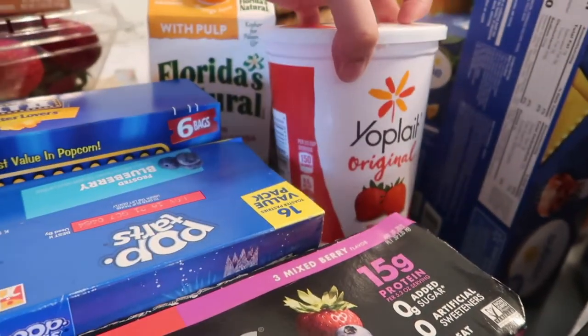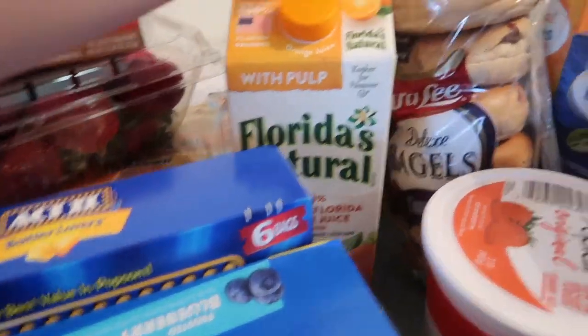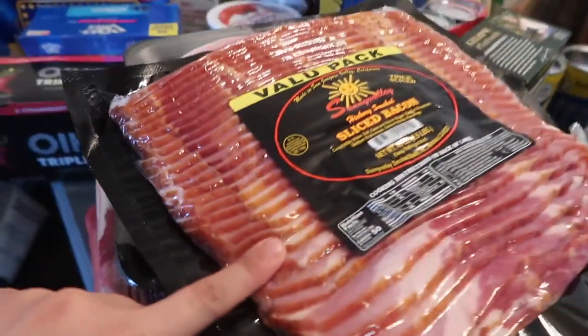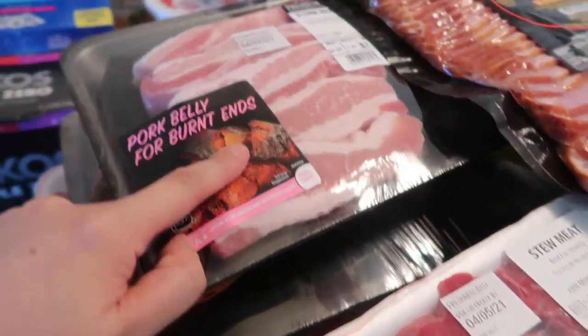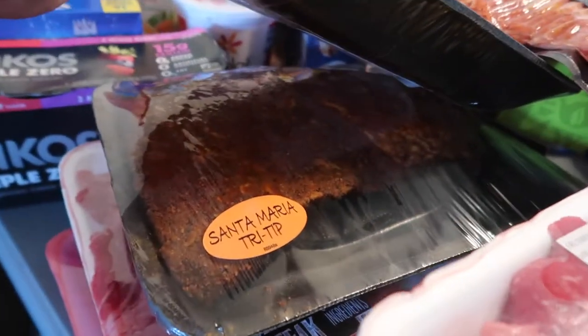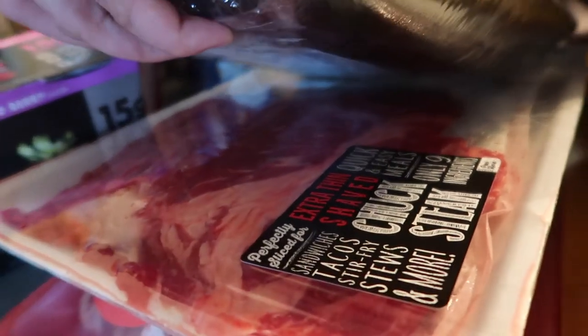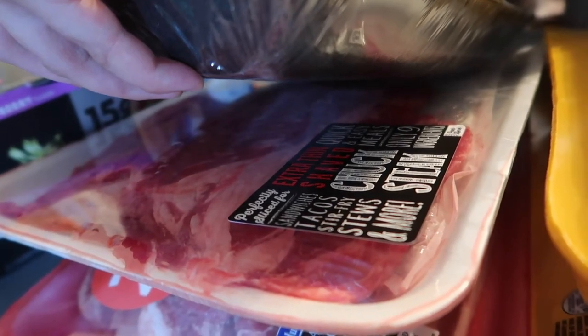We also have strawberry Yoplait, orange juice, bagels, milk, bacon, pork belly, tri-tip already seasoned, pork steak, and beef — like a thin, extra thin steak.